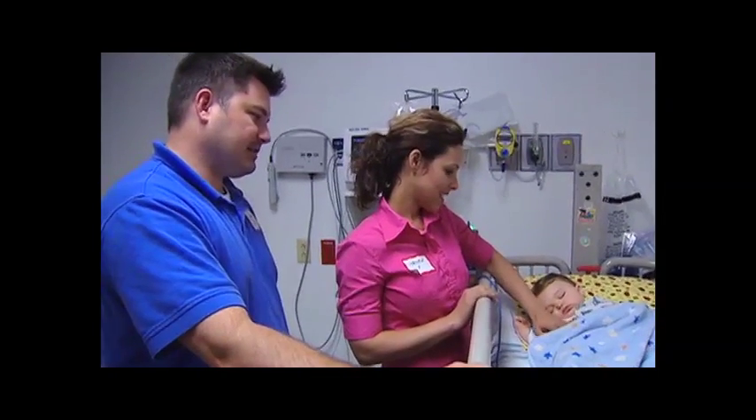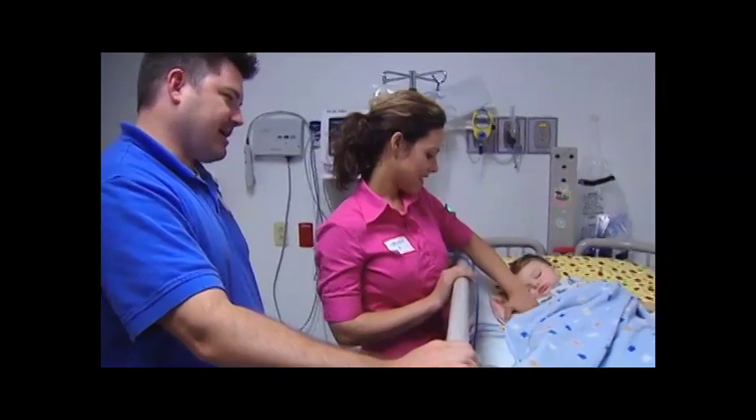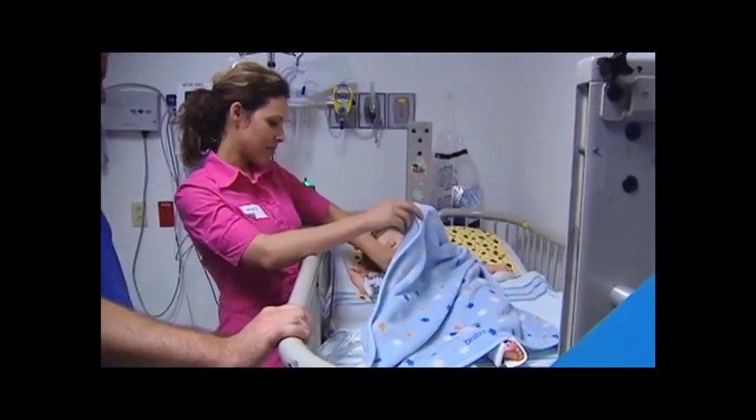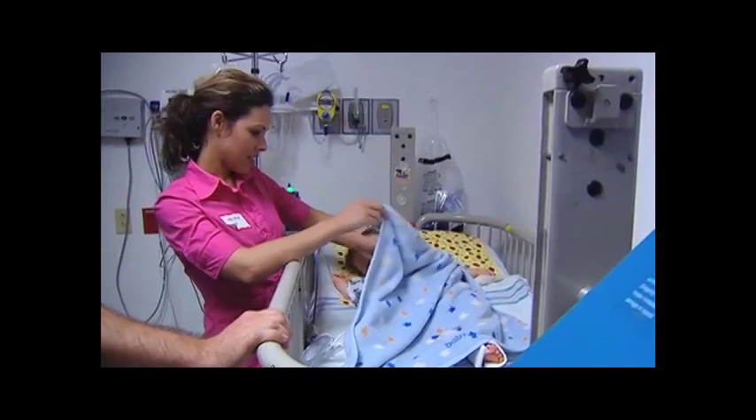He came out healthy, everything's fine. Happy ending. Little scars, nothing big, and you'll never know. It's always extremely rewarding to see the family back and hear the success story of both the parent and the child getting back to their normal activities much quicker than they anticipated. And when you see the small scars, it makes them feel even better about the results their child has had with the success of their surgery.